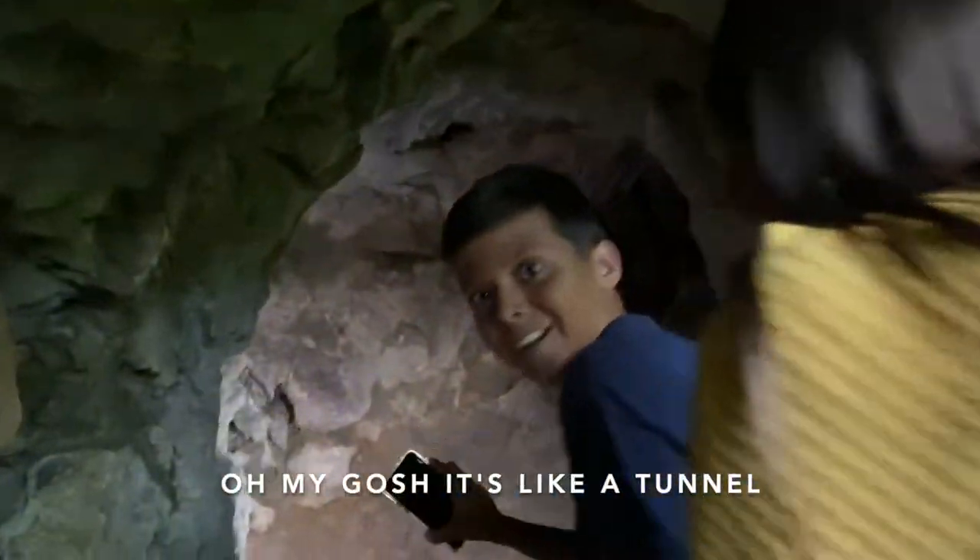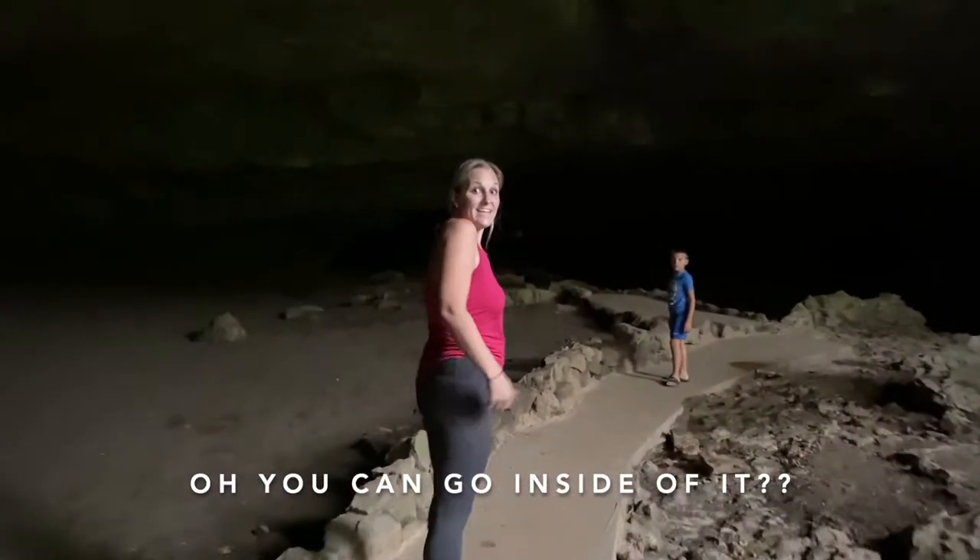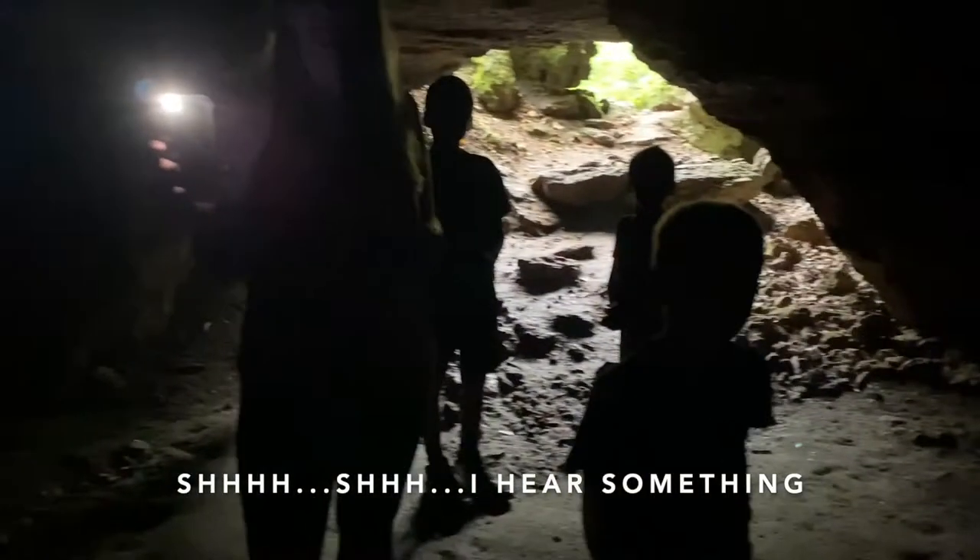Oh my gosh, it's like a tunnel. You can go like inside of it? Shh, shh. I hear something.